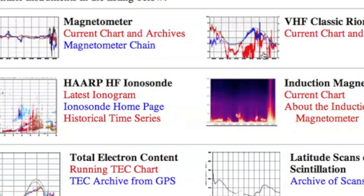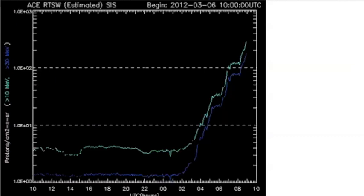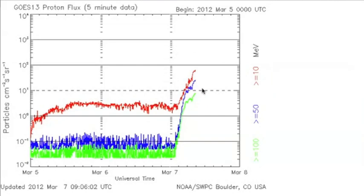But it's not just geomagnetism, folks. We have a solar radiation storm. The particle bombardment is very high. The proton and electron flux on both the A's and the Go's is really spiking, and the red is above the dotted line there, so that's an official solar radiation storm.